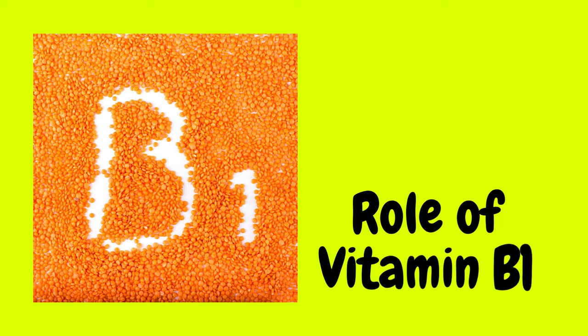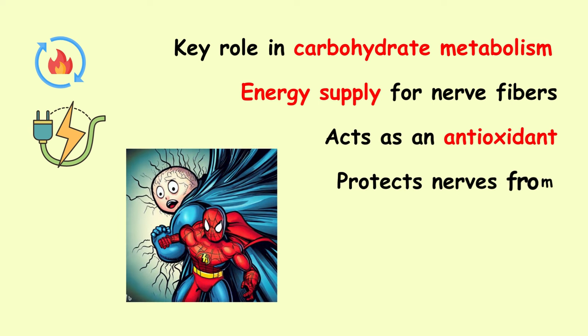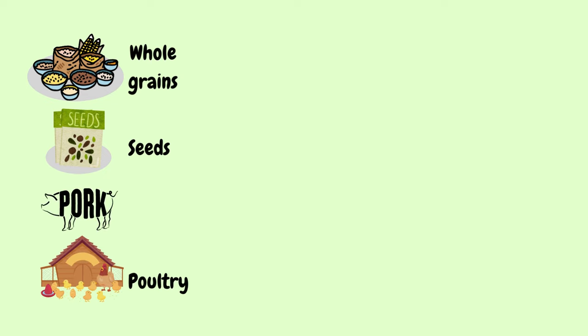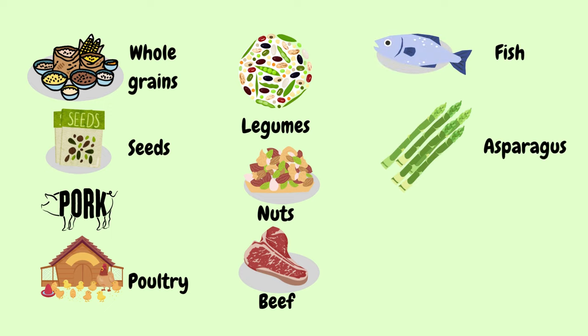Next, let us see the role of vitamin B1. B1 plays a key role in carbohydrate metabolism, and carbohydrates are the main energy supply of nerve fibers. According to a study published in NCBI, vitamin B1 acts as an antioxidant and protects the nerves from oxidative damage. The foods rich in vitamin B1 include whole grains such as whole wheat, brown rice and oats; seeds including sesame seeds, sunflower seeds and flax seeds; pork; poultry; legumes including beans, lentils and peas; nuts including almonds, pecans and pistachios; beef; fish such as tuna, salmon and mackerel; asparagus and spinach.